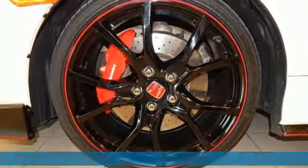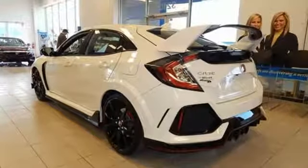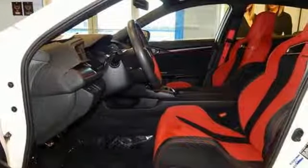It comes nicely equipped with features you'll love: integrated navigation system with voice activation, power heated mirrors, dual zone climate control, and smart entry key.